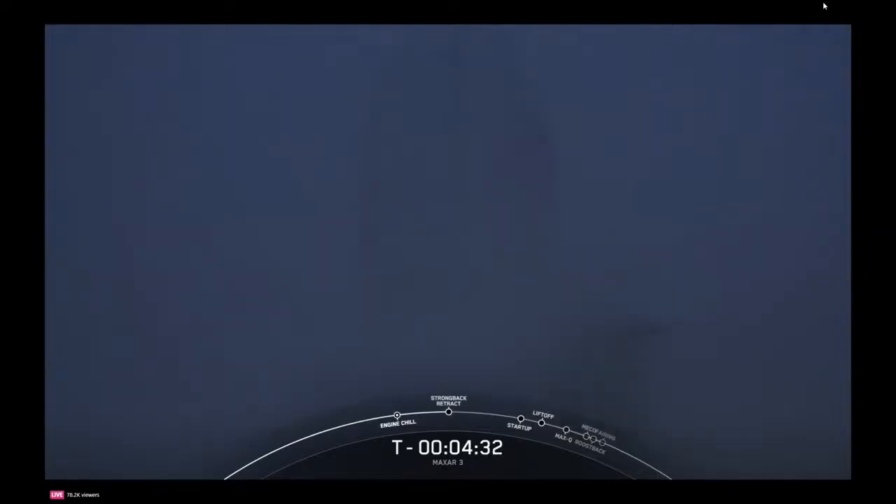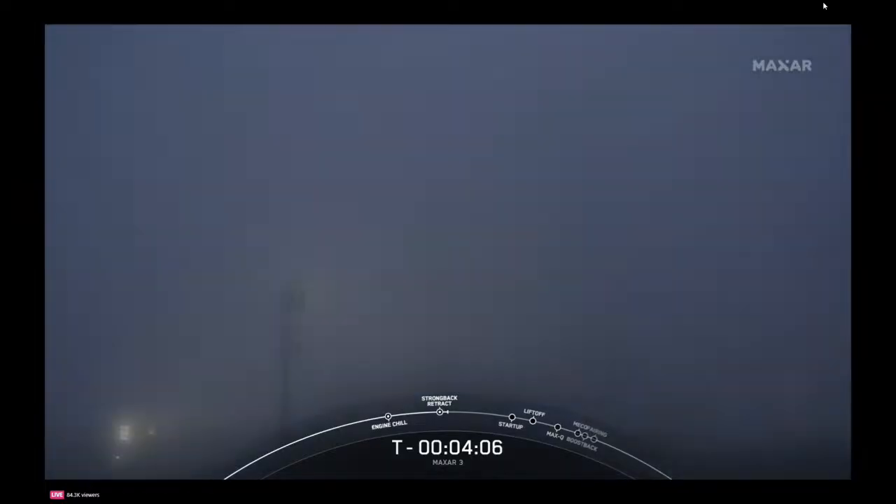At just about T-minus four and a half minutes, Falcon 9 is tracking no issues, and our payloads continue to be healthy. There's confirmation that Strongback retract has started. The Strongback, or the transporter erector, visible on the bottom right-hand side of your screen, is the large truss structure next to Falcon 9. We've been using that in part to help load propellants on board Falcon 9 since T-minus 35 minutes. We're targeting to finish that fuel loading at T-minus two minutes.